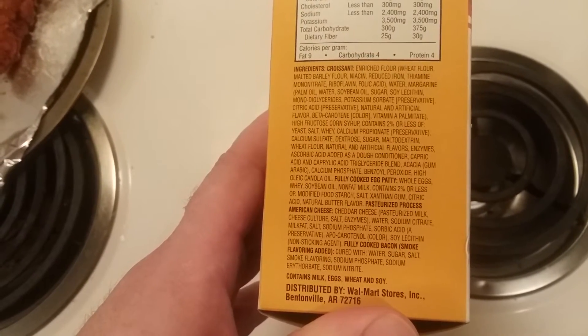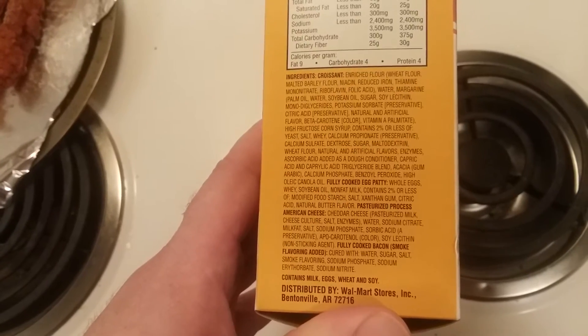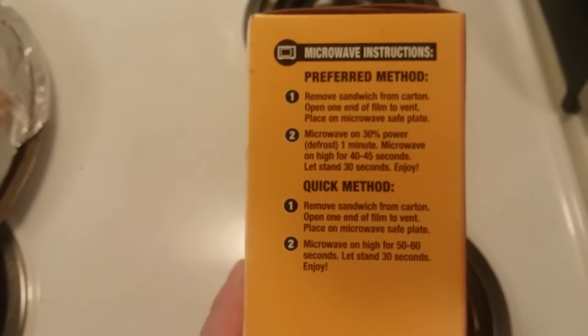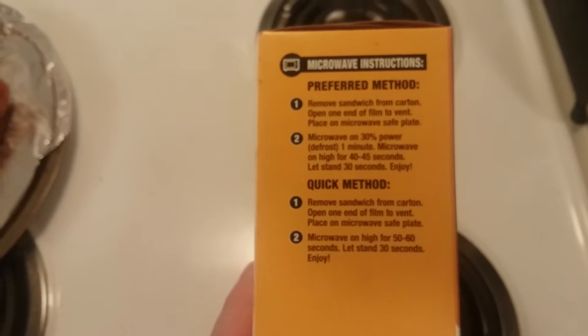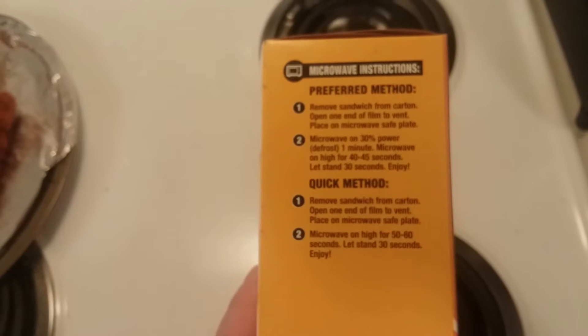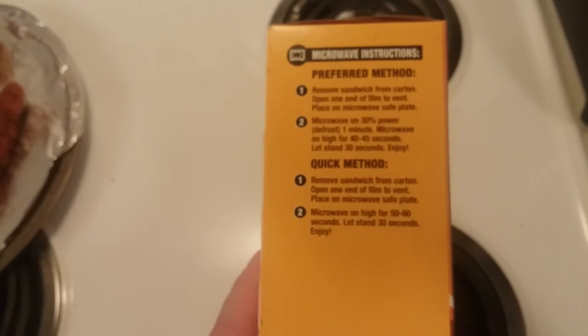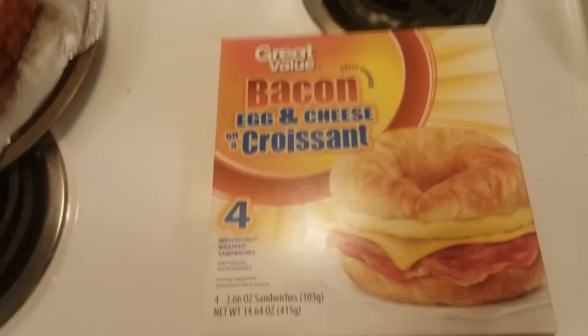It's got American cheese on it, bacon of course — I'm sure it's top of the line premium bacon. So basically here you got to throw it in the microwave for a minute, or 45 seconds on high. So let's open this box up and see how they look.